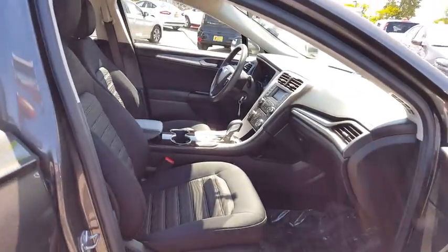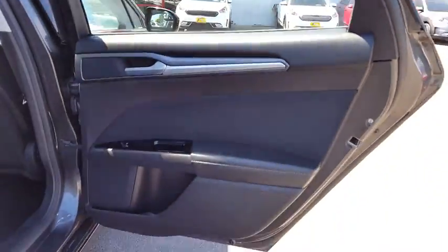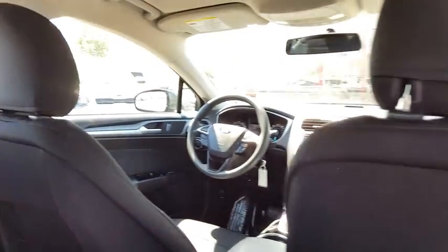This vehicle is Carfax certified one owner and qualifies for Carfax buy-back guarantee. This isn't just a vehicle, it's an experience, so stop in for a test drive today.